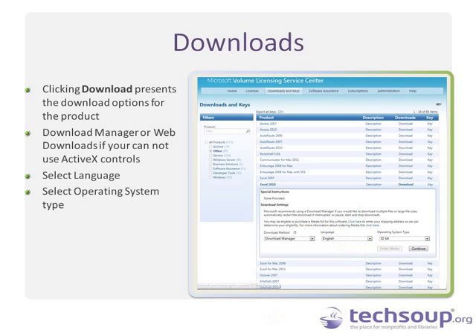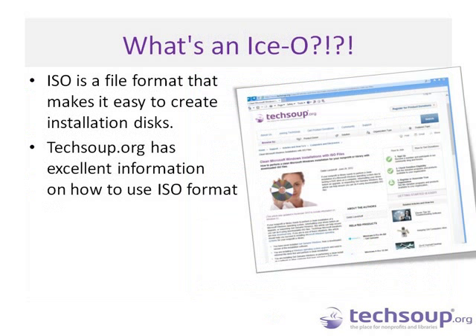The download comes down as an ISO file format — a standard format because it makes it easily transportable. You download it, then use any of the readily available software to burn the ISO directly onto a CD or DVD. That allows you to plug that disk into multiple computers, connected or not, to do your installs for all of your licenses. The ISO format can be confusing, but TechSoup has excellent documentation on how to use the format, where to get tools to open it, and how to install it. We'll include that link in the follow-up materials.